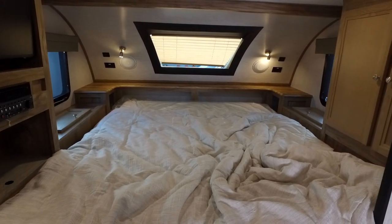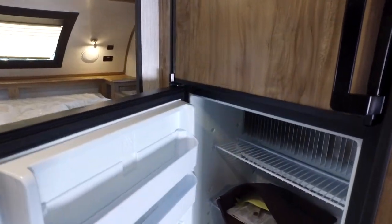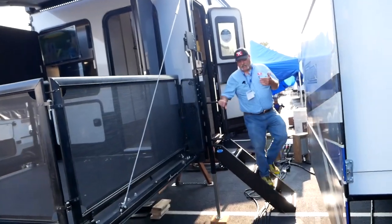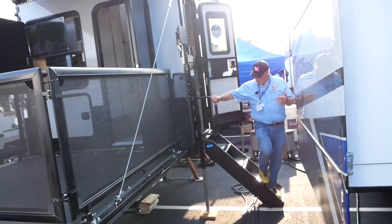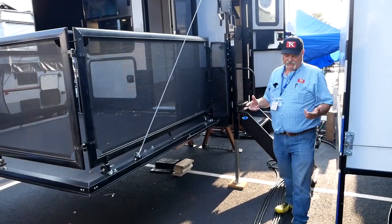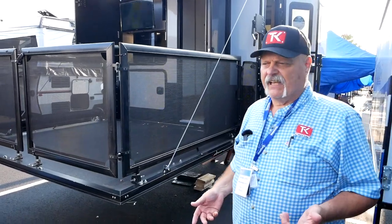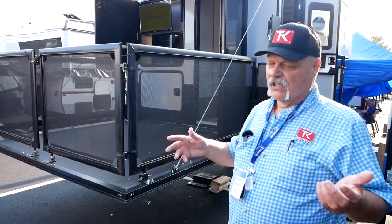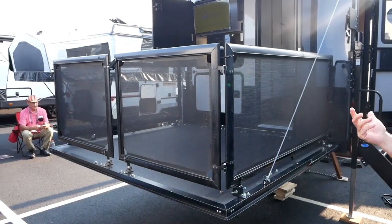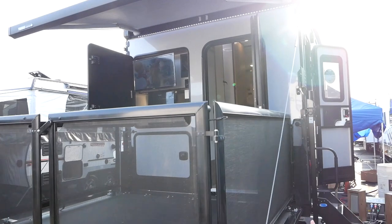I think this is a smart move on Palomino's part because they're giving you just one more option based on whatever your lifestyle is. You'll notice that this unit has a side door — again, unusual for a truck camper — and fixed steps. This is all big boy stuff. A lot of people used to think truck campers were that in-between option where you had to be young and crawl over a lot of stuff, but you really don't have to do that with this unit.